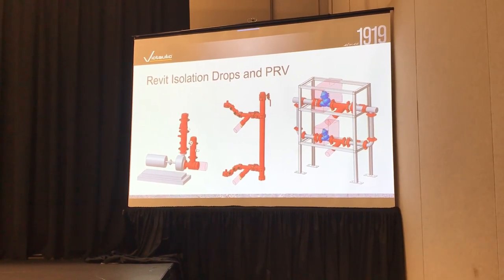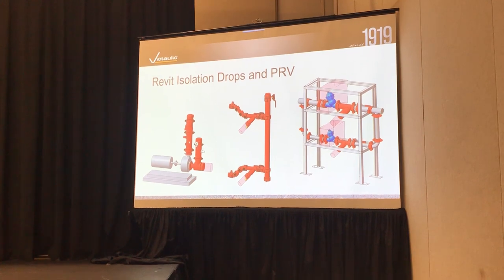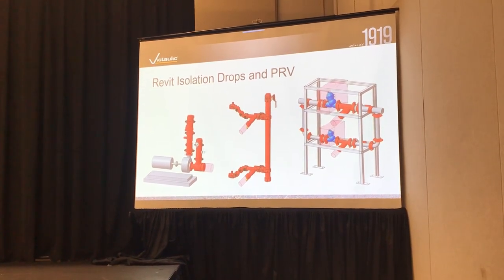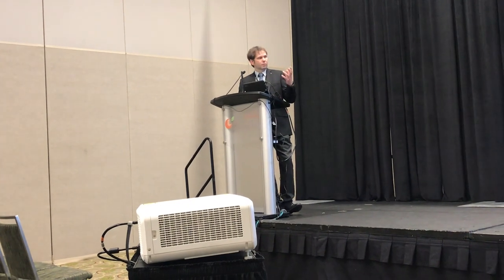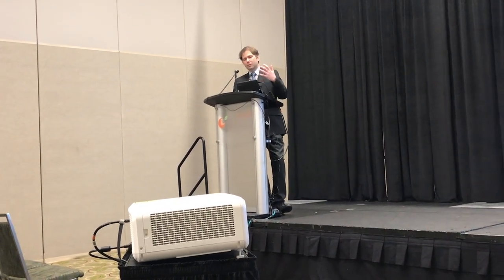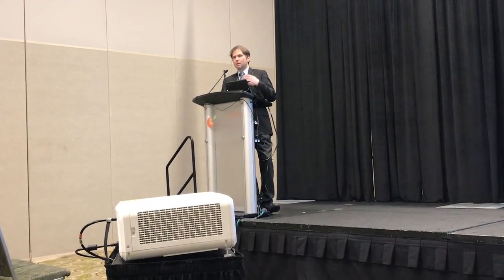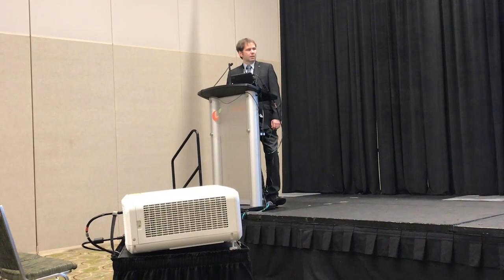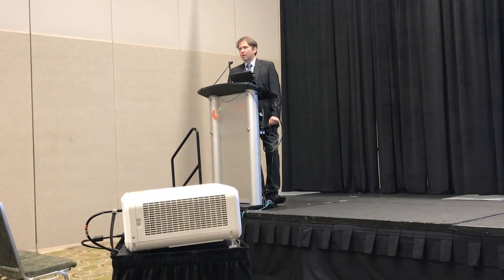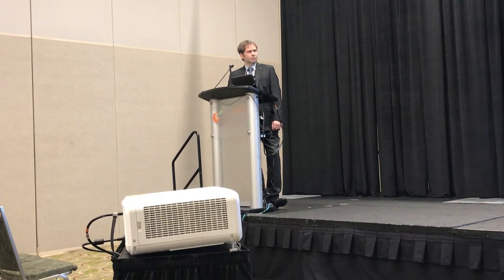That's pretty much changed the way we do our estimates and our projects and sped up that process a lot. As a manufacturer, we try to standardize our product and provide offerings. But as a contractor or an engineer, you should really be doing that same thing as well. Every project doesn't really need to be unique. You want to look at your projects and modularize and simplify them as much as possible to make them the same — create modules inside your construction strategy.